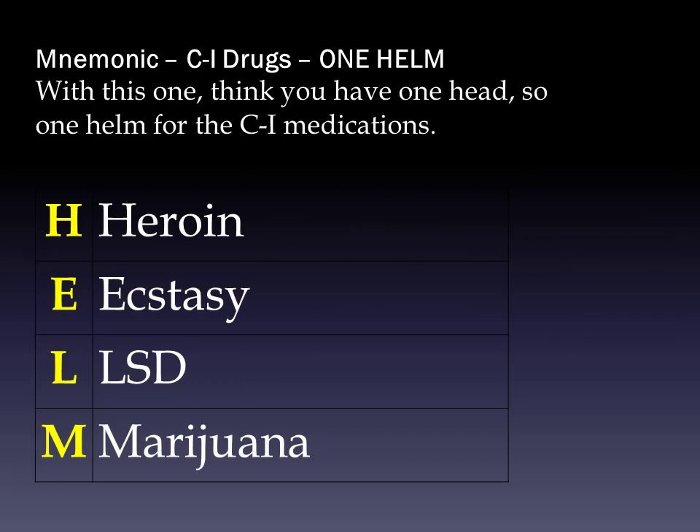Let's start with our first mnemonic: C1 drugs. The mnemonic is 'One HELM' — H-E-L-M. Think that you have one head, so one helm for the C1 medications that will definitely mess with your head. H is heroin, E is ecstasy, L is LSD (lysergic acid diethylamide), and M is marijuana. Yes, marijuana is legal in some states, but the federal classification is still Schedule I, though there are ways to use it.